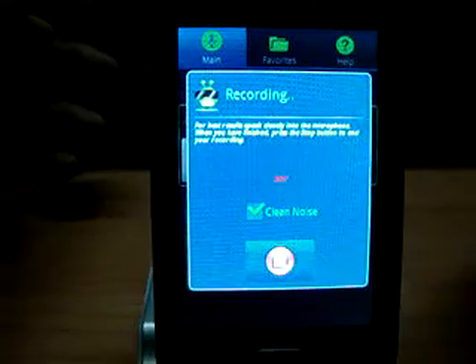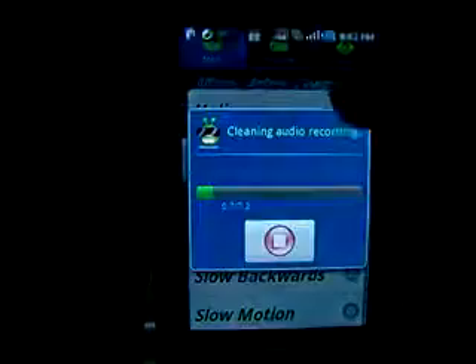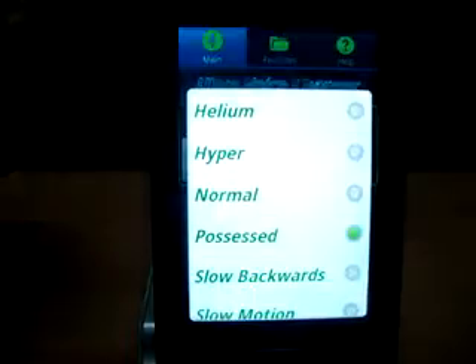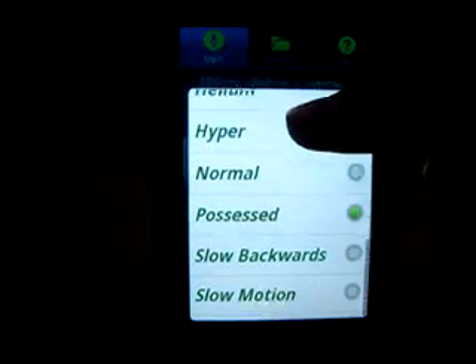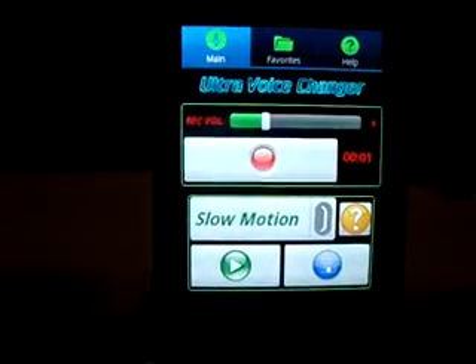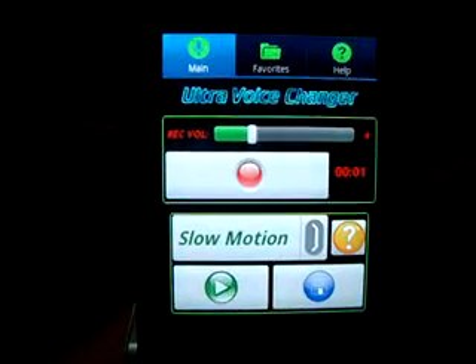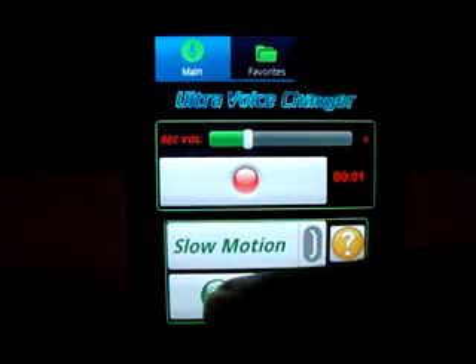Now I'll stop it and there are a number of settings: Normal, Hyped, Helium, Hyper, Normal, Possessed, Slow Backwards, Slow Motion. Slow Motion is pretty cool. I'll turn up the volume as well. Now check it out — you just hit play.